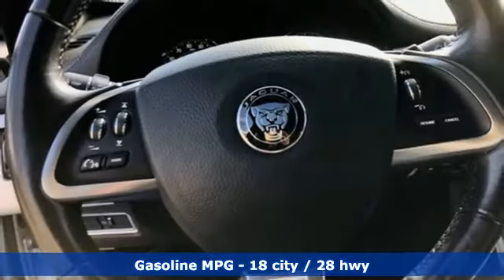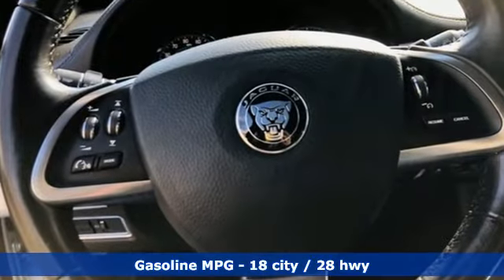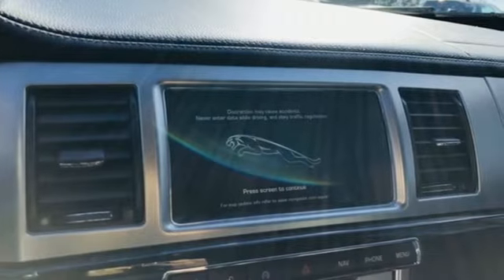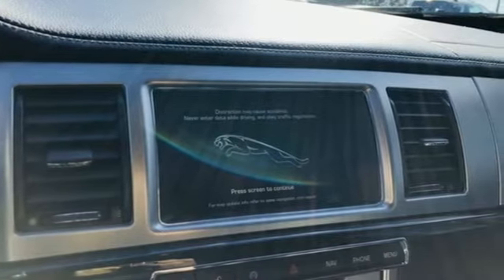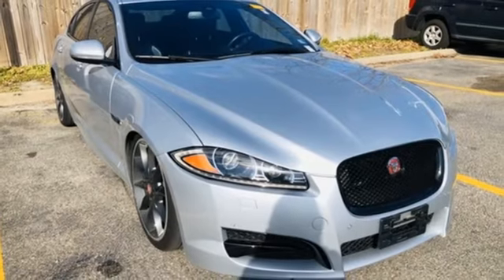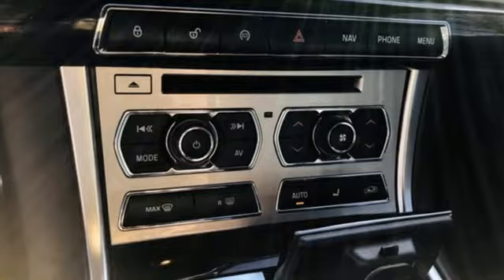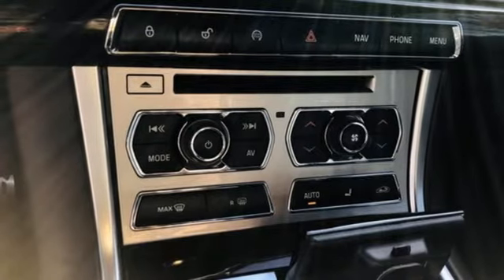It comes with the features you need, and better yet, a lot: streaming audio, front heated and ventilated leather bucket seats, power heated mirrors, power sliding and tilting sunroof, intercooled supercharged V6 engine, gas pressurized shocks, external memory control.